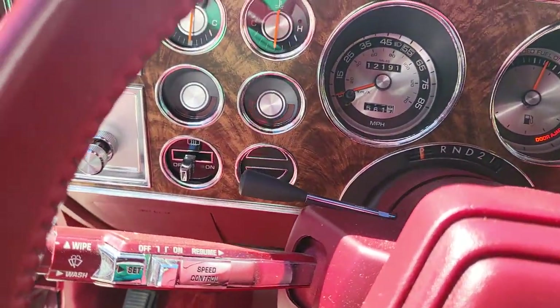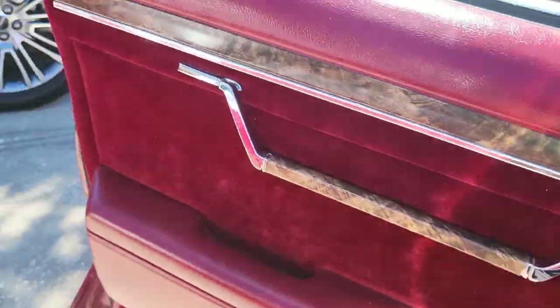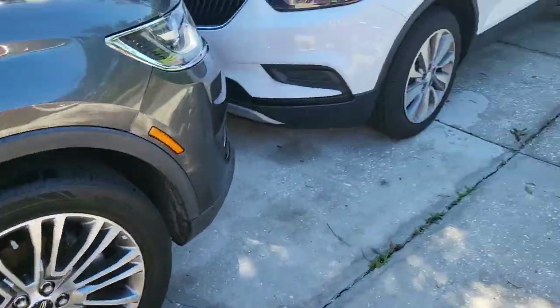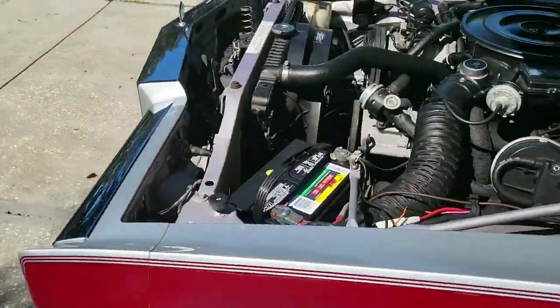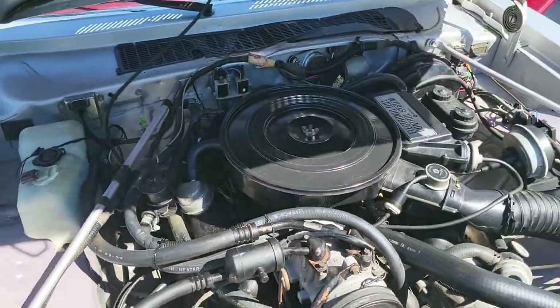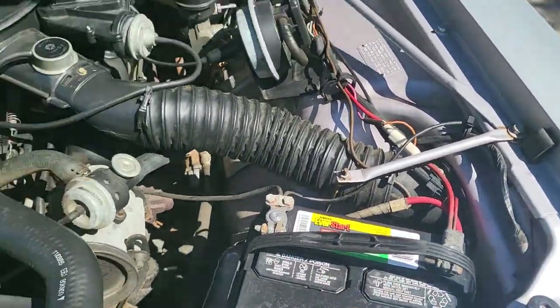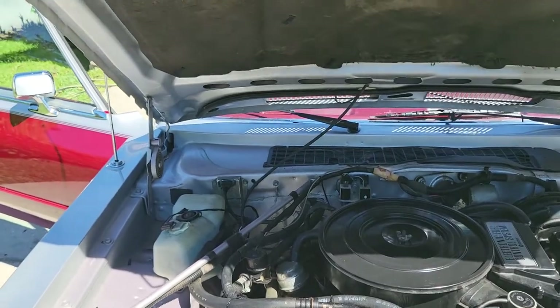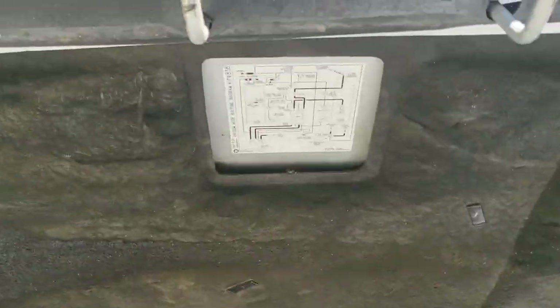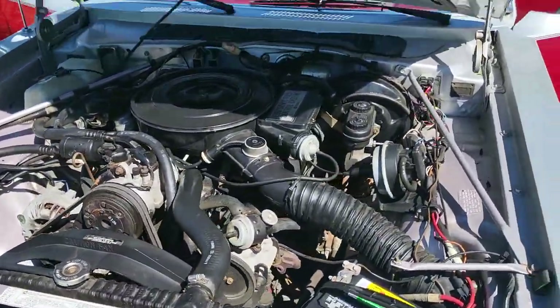Let me start her up. Runs good. Just put a brand new battery in it. All the fluids have been checked by the mechanic. Extremely clean. Give you a little rev — interior looks amazing, and the engine too.